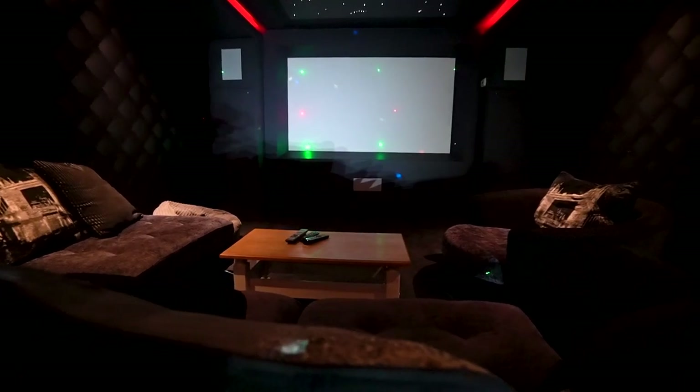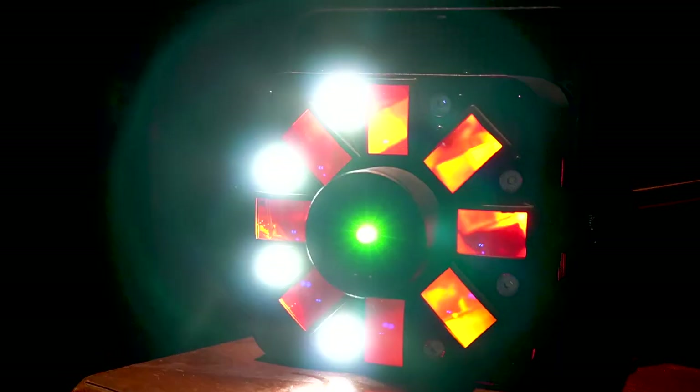One of the best features of this house is definitely your personal cinema. The room has a DMX lighting system which means all the lights are completely customisable to how you want to use them. They're also controlled by a phone app, which is pretty cool.